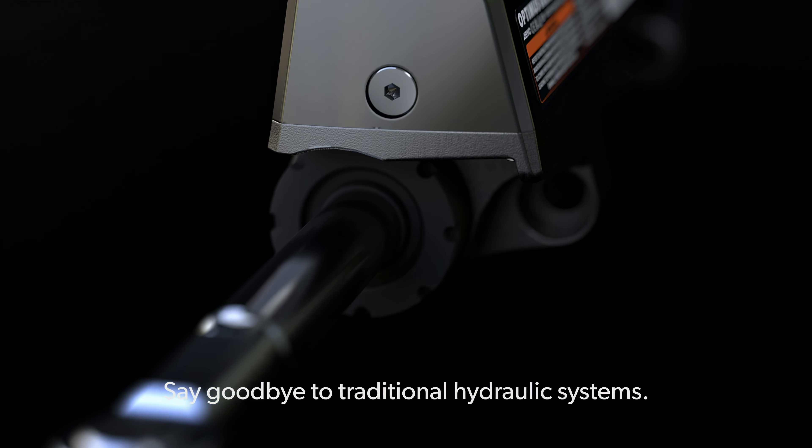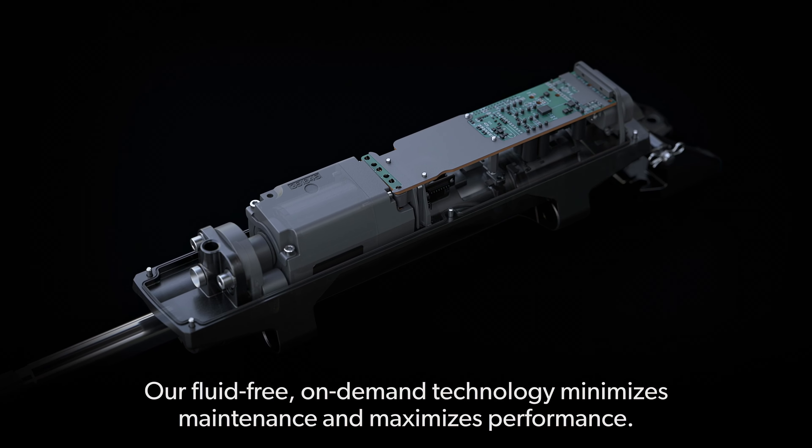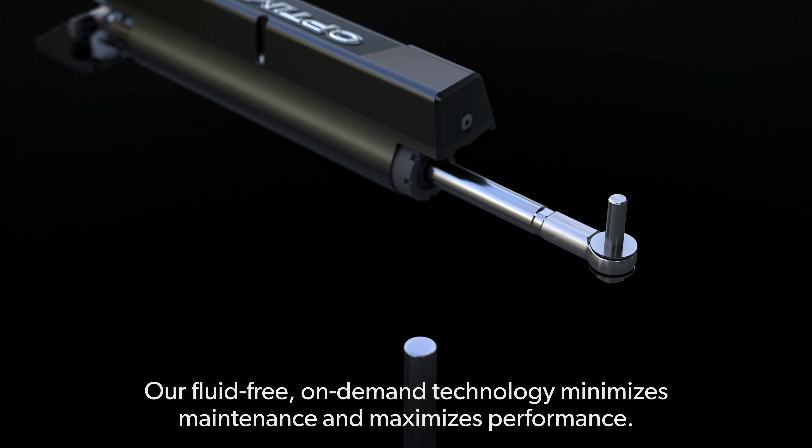Say goodbye to traditional hydraulic systems. Our fluid-free, on-demand technology minimizes maintenance and maximizes performance.